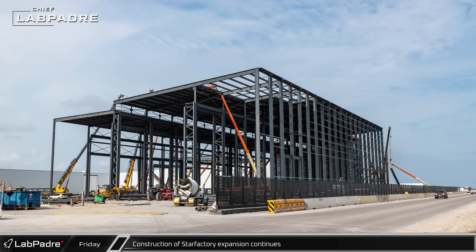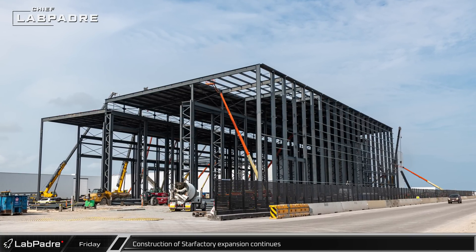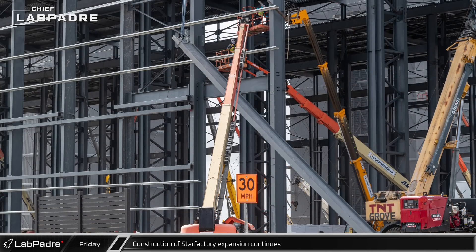The next row of columns and the interconnecting steel have started to be installed on the ring yard side of the current phase. On the roadside, the front row of columns has almost reached the joint between this phase and the previous one.